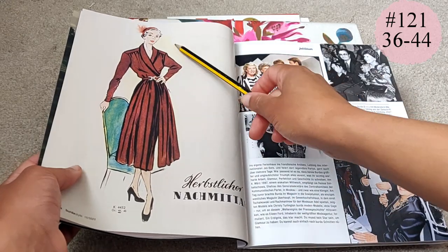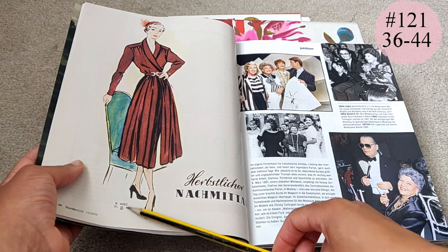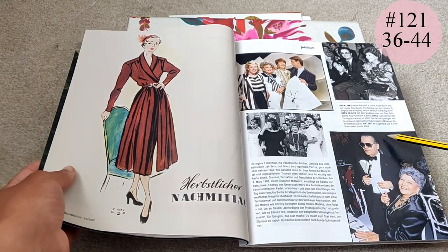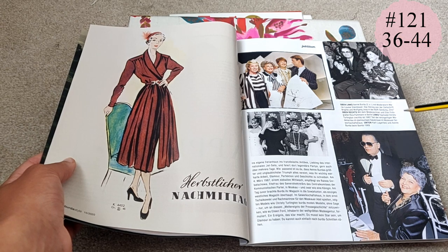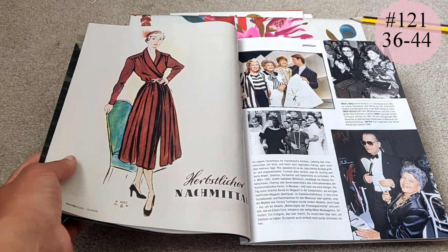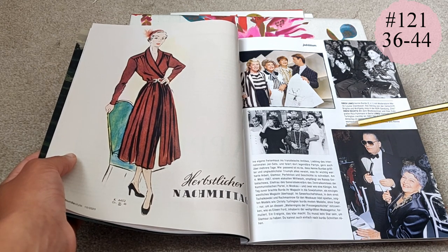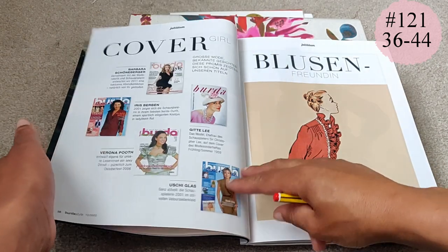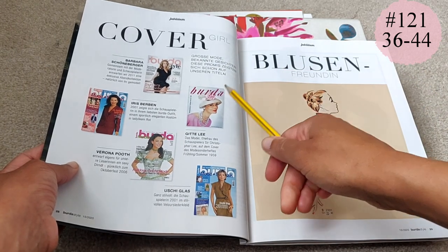There's the original drawing — back when this was released it was only available in a 46 and a 48, but with the re-releases Burda is doing, it will be available from size 36 to 44. Then there's a little more on the role Ann Burda played in the international fashion world — Karl Lagerfeld did some designing for Burda for a while, and Christy Turlington was featured too. There's also a piece about how Burda was one of the first western magazines allowed into communist Russia and China, which probably explains why Burda is very popular in Russia even today.